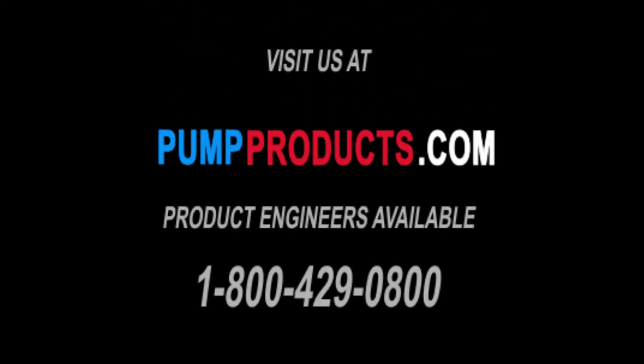Our experts' knowledge and experience sets PumpProducts.com apart and makes us your pump and parts one-stop shop.